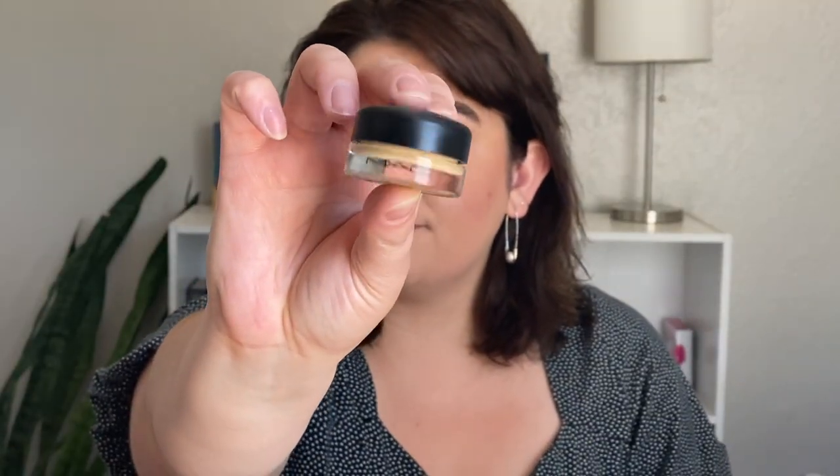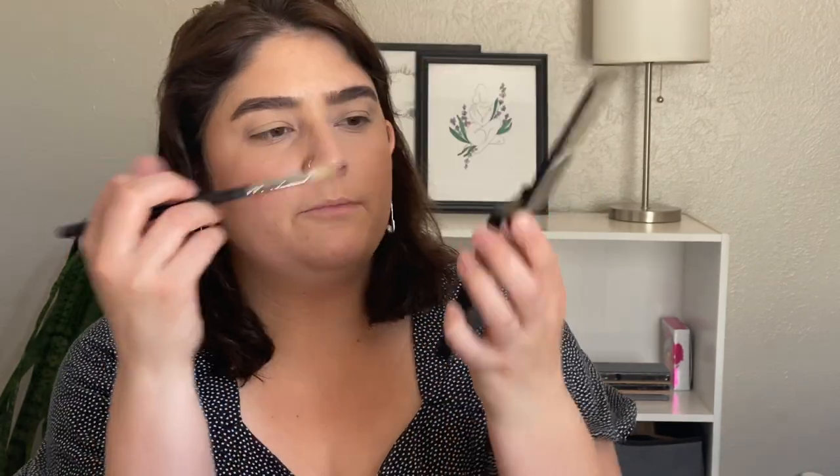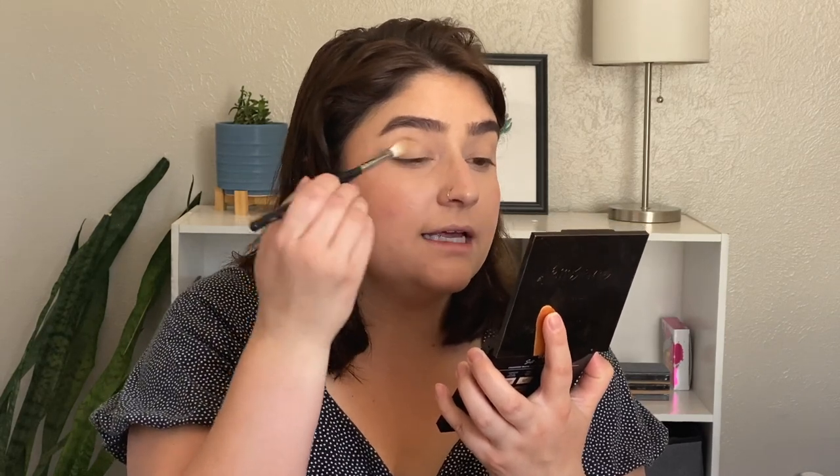I want to go into eyes next. I'm going into the MAC Soft Ochre Pro Longwear Paint Pot — I just pick a little of this up on my sponge and press it into the eyes as an eyeshadow base. For eyeshadow, I picked out the Milani Soft and Sultry Palette. It's a really pretty, cool-toned palette, and I personally love cool tones — I think there's just something about cool tones on brown eyes that looks really pretty. First I'm going into the shade Bear It All on my Morphe M441 brush, applying it all over the lid.